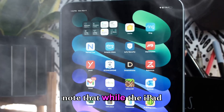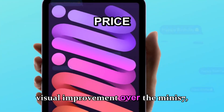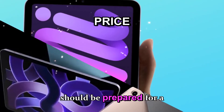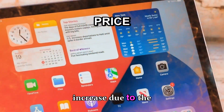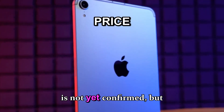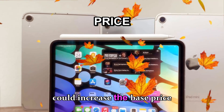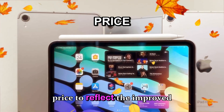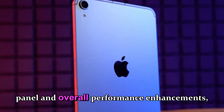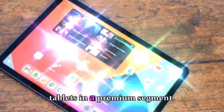Display insiders note that while the iPad Mini 8 will represent a significant visual improvement over the Mini 7, consumers should be prepared for a price increase due to the new OLED technology. The exact price point is not yet confirmed, but industry estimates suggest Apple could increase the base price to reflect the improved panel and overall performance enhancements, while keeping it competitive with other compact tablets in the premium segment.